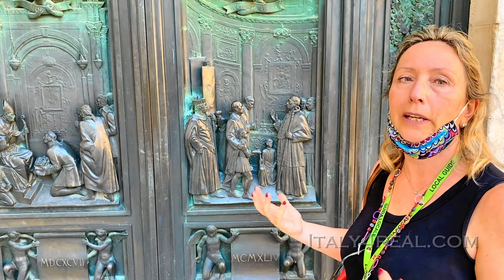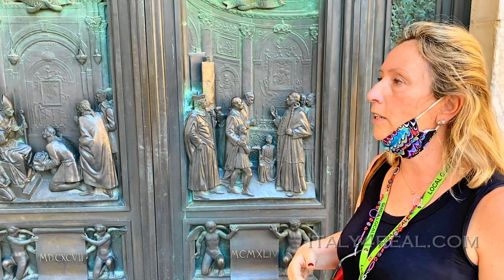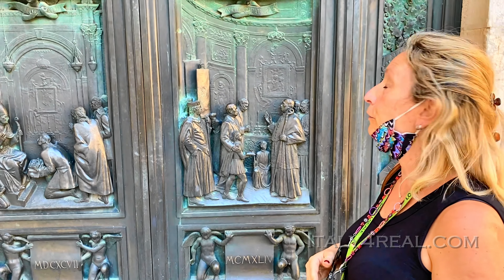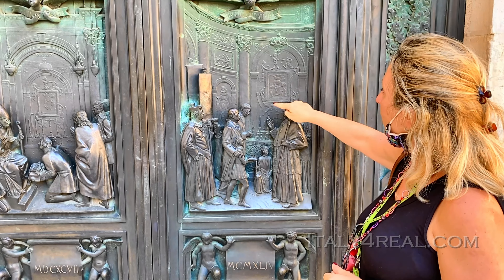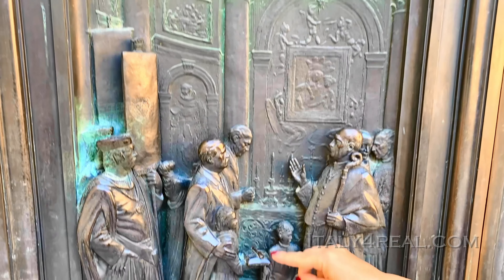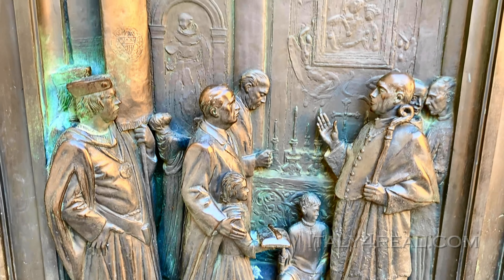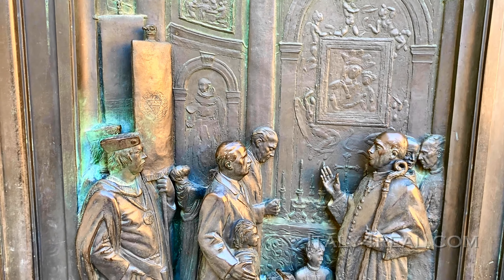Here we have the moment of the liberation of Siena: on July 3rd, 1944, the American army together with the French army and the British army reached the city of Siena and stopped Nazi fascism after 20 years. You see that Virgin Mary and Child is carved here, and these are the keys offered to Mary.